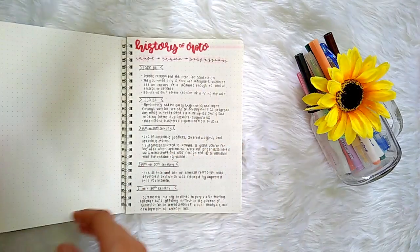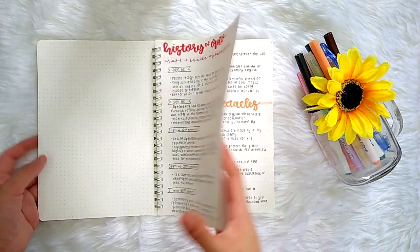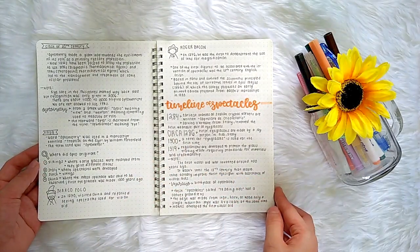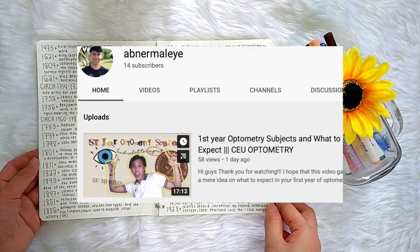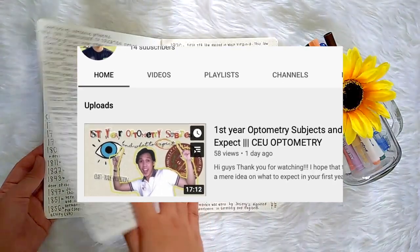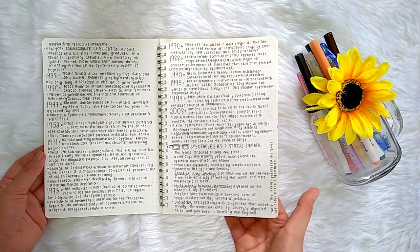As we go through this video, I will be flipping through my introduction to optometry and primary eye and vision care notes. This video is also a collaboration with my friend Abner Malay. You should definitely check his video out if you're an incoming optometry freshman in the Philippines. I will link the video in the description box below.